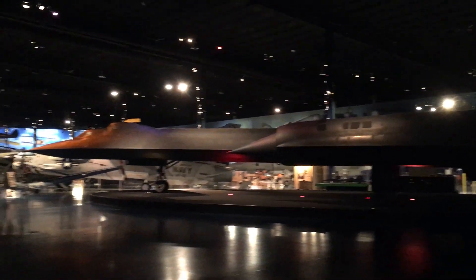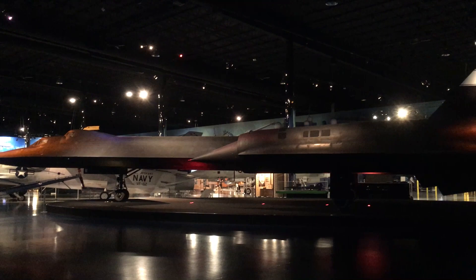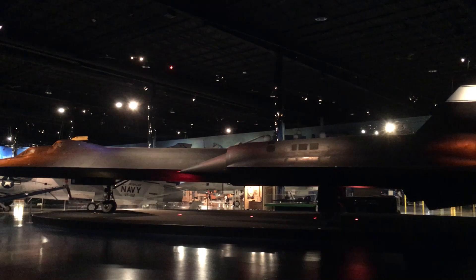We are at the Air Zoo, right outside Portage, Michigan. The Air Zoo is an amazing airplane museum. Right here we're looking at a SR-71 Blackbird. This thing can't even fit in the frame — it's so big.